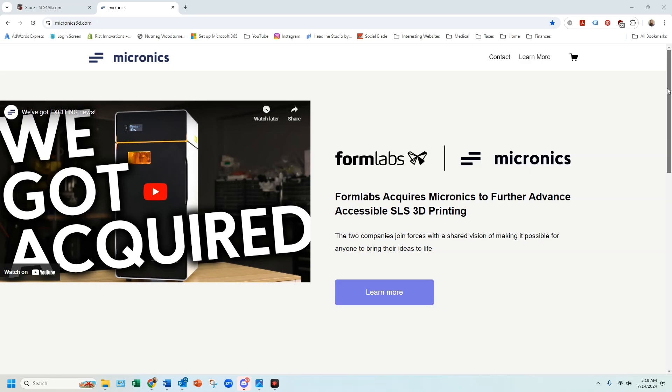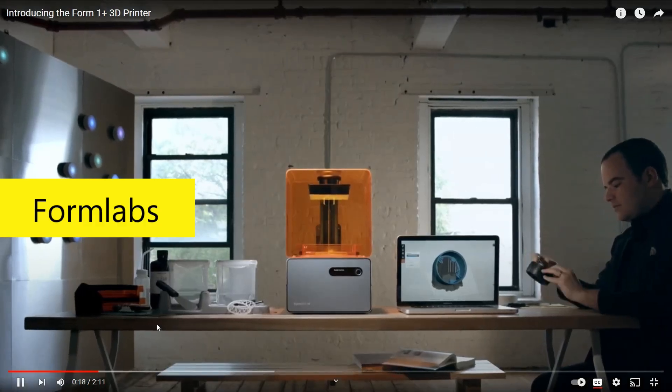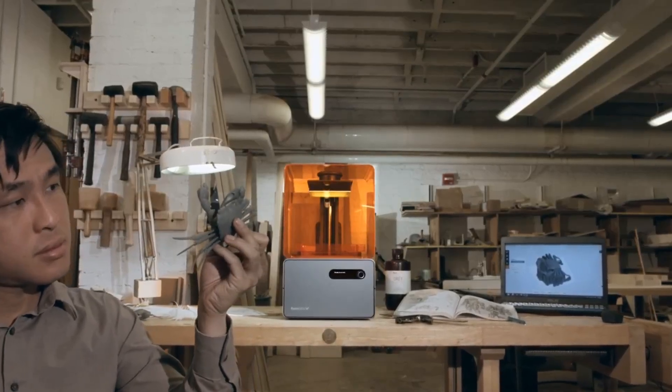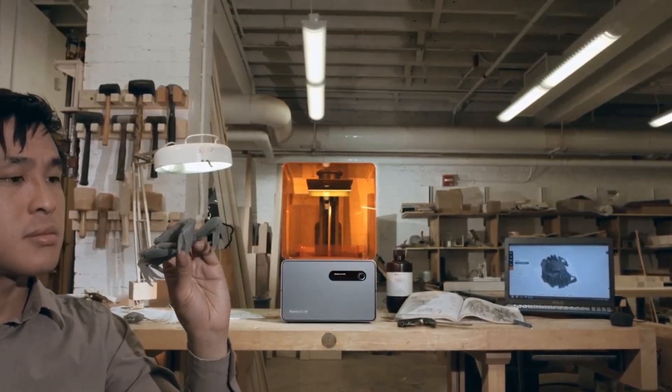The bad news, depending on who you talk to, is that Micronix was just acquired by Formlabs. Ironically, Formlabs was a small startup founded in 2011, and they brought the first desktop SLA 3D printer to market at a relatively affordable price of approximately $3,000. Formlabs has since grown into a company valued at approximately $2 billion, based on industry experts. So Max Lovatsky, the founder of Formlabs, has done okay for himself since 2011.